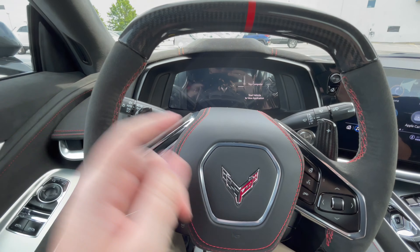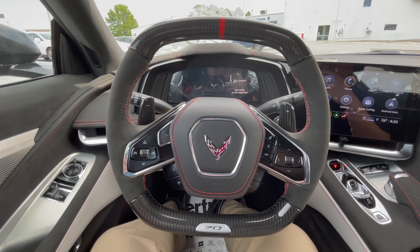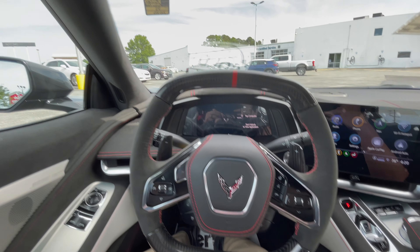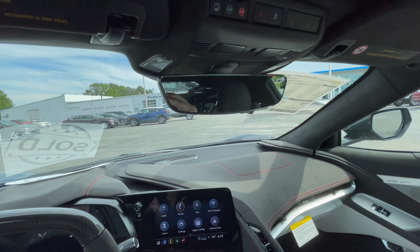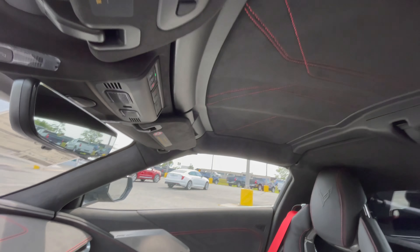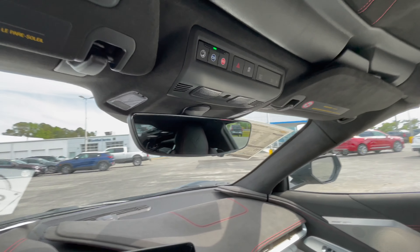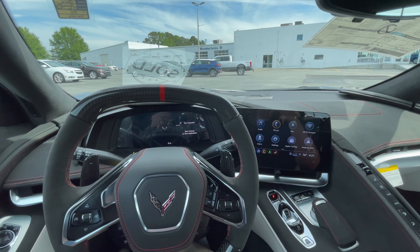Coming on down, you do have these cup holders that have a little slide-open tray with red stitching all the way around. Then coming back behind that, you do have a subwoofer back here, and then you have some area where you can store some stuff as well. Down here a little bit further, you do have this option to open up a felt-lined little storage area as well, which is cool.